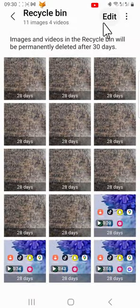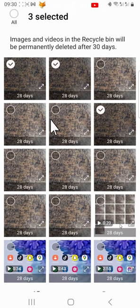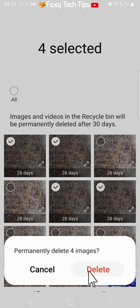You can also choose multiple photos and videos to permanently delete by tapping edit at the top, selecting several photos or videos, and then tapping delete in the bottom right. Tap delete on the popup.